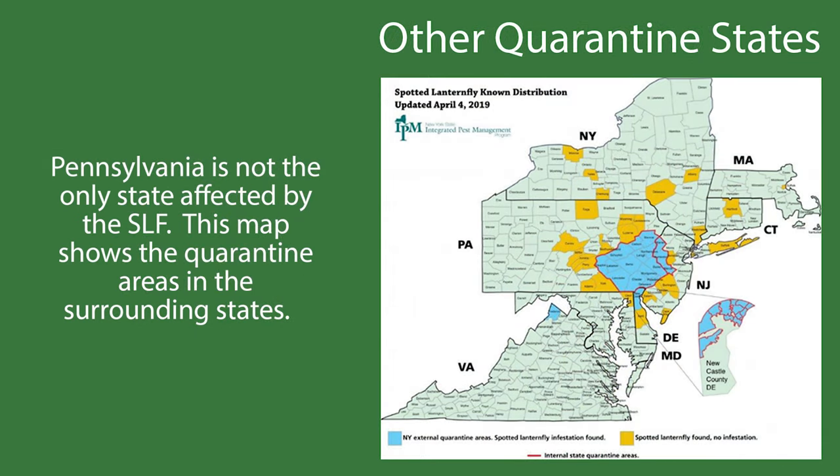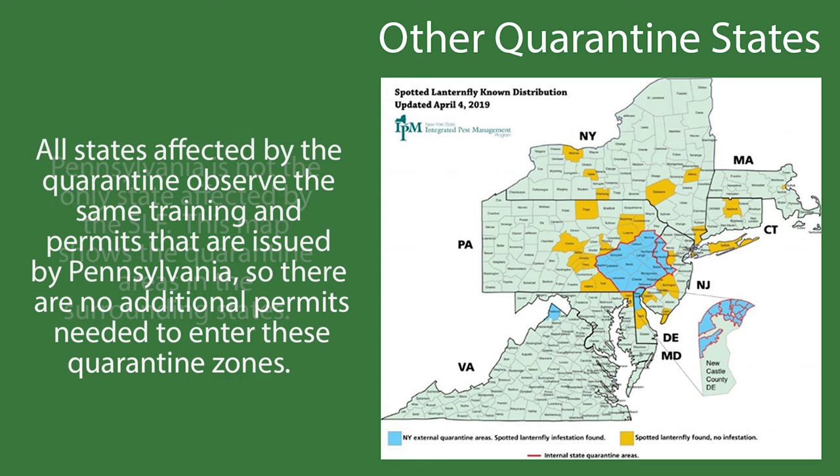Pennsylvania is not the only state affected by the SLF. This map shows the quarantine areas in the surrounding states. All states affected by the quarantine observe the same training and permits that are issued by Pennsylvania, so there are no additional permits needed to enter these quarantine zones.